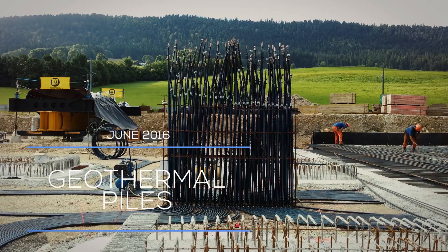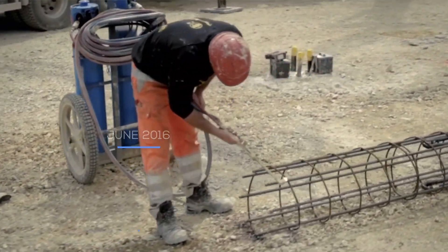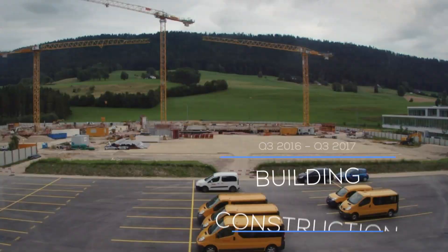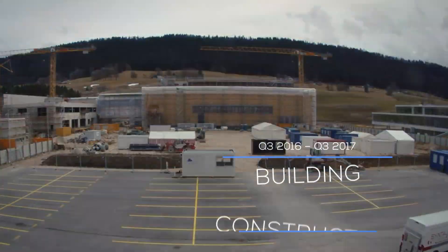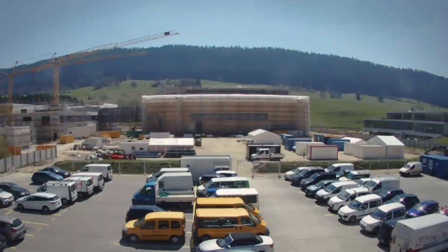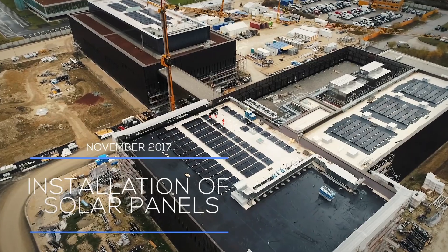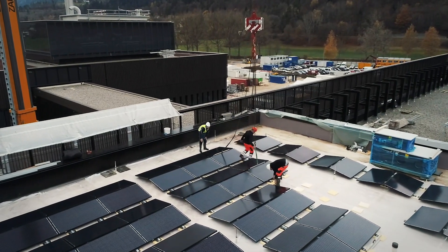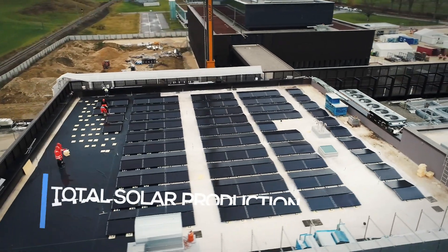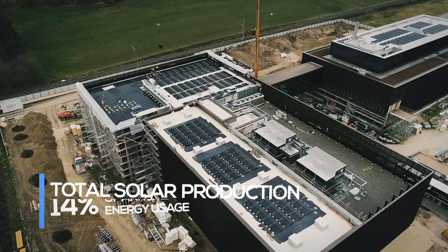The water network in the pipes provides energy into the building heating and cooling water systems. The site's altitude of 2,400 feet above sea level and its location are very convenient for solar energy production. 662 solar photovoltaic panels were installed on the main rooftops at the site, and they will produce approximately 14% of the site's annual energy usage.